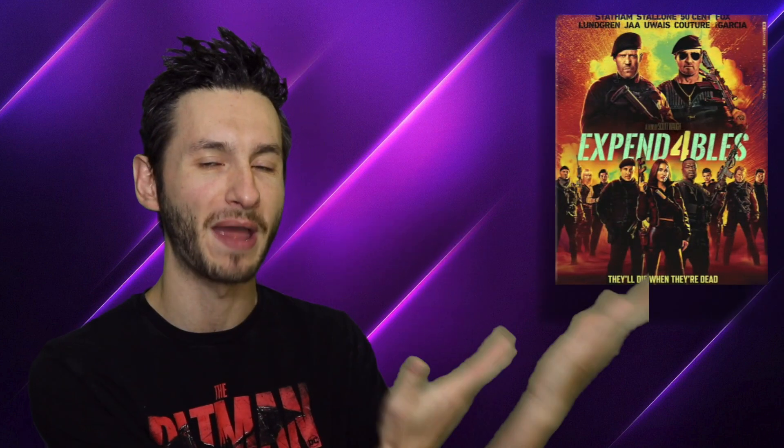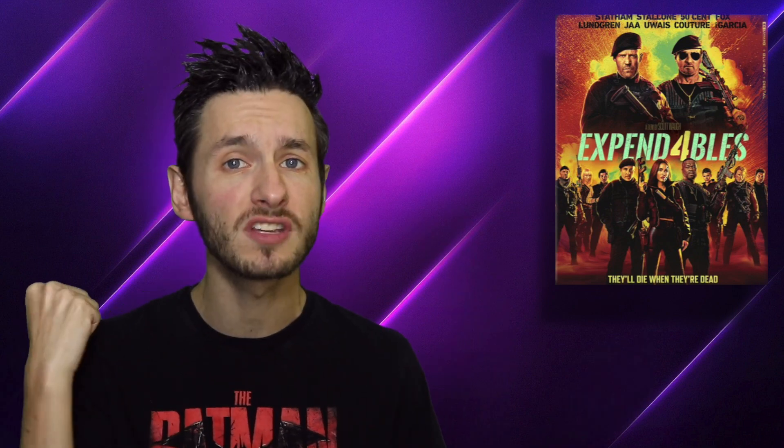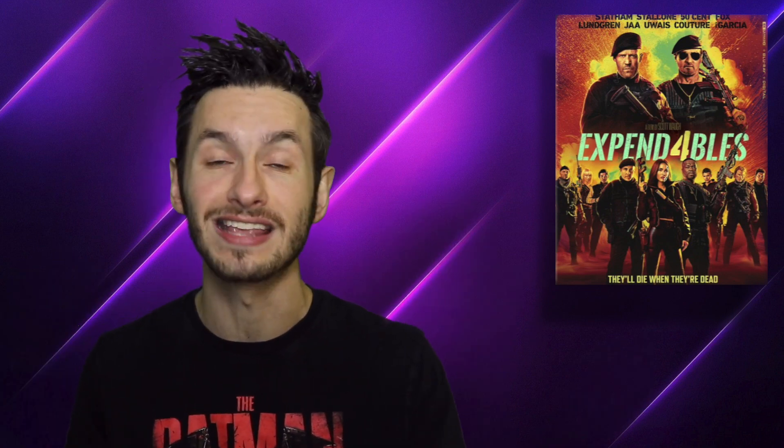Hello everybody, what's going on? Welcome back to the latest 4K review from us here at Flick Direct. For today's 4K review, I'm here to talk about Expendables 4. Expendables 4, as y'all can imagine, is the fourth installment of the Expendables franchise.